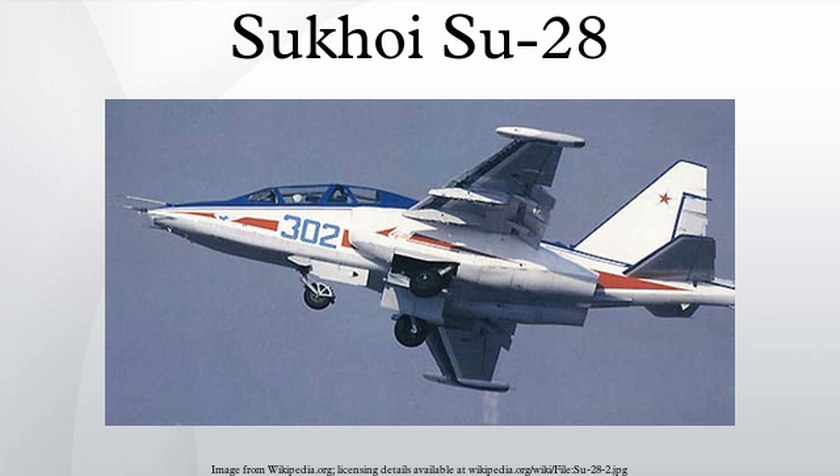Operators: Russia — Russian Air Force. Specifications: General characteristics.